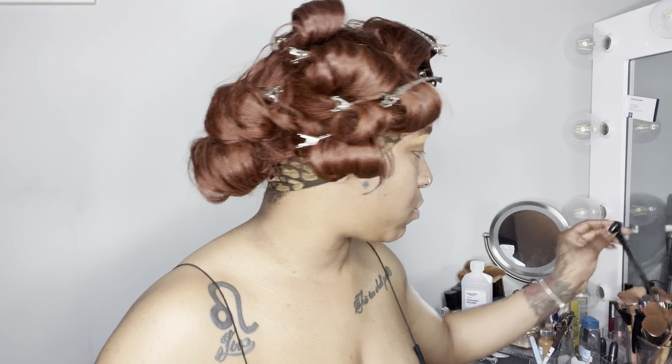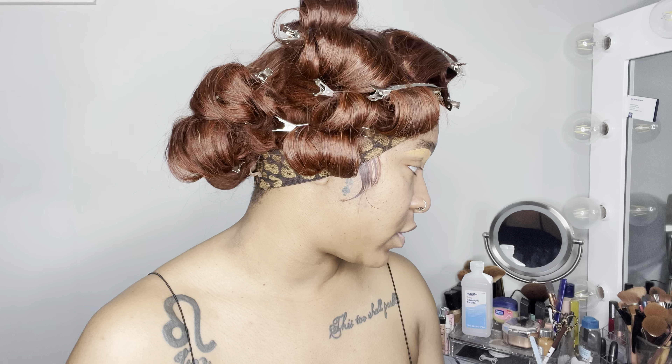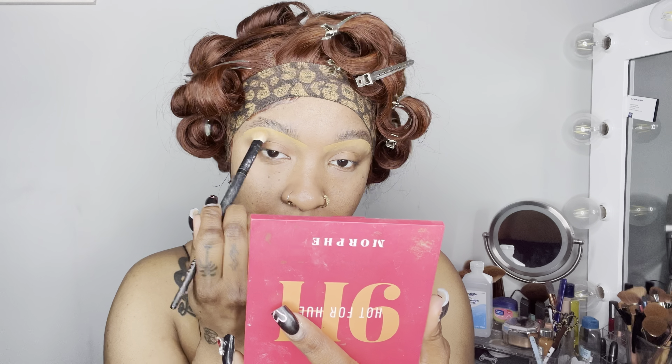Now that I have that done, my little brush I normally use to blend my concealer is out of commission, so I'm switching over to this fluffy eyeshadow brush from Morphe. I'll use this to blend and buff out everything.